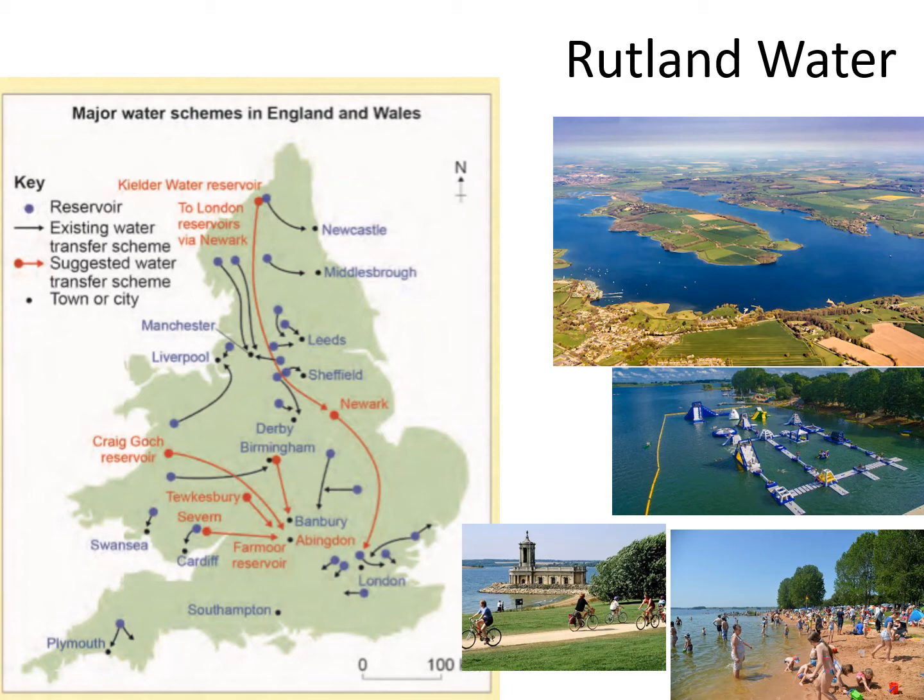These are the current schemes we have and the UK is trying to manage supplies by building more of them. The red dots are ones that are potentially going to go ahead in the future — these will be more reservoirs that will be added.